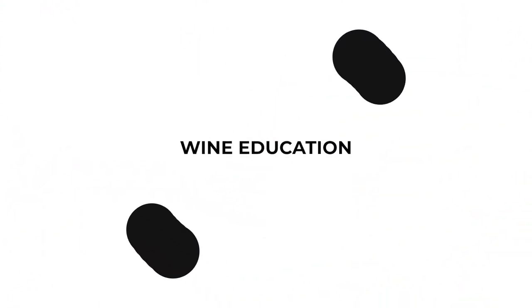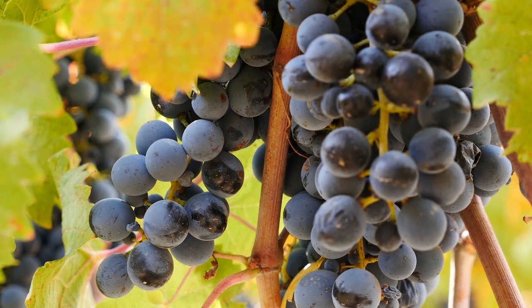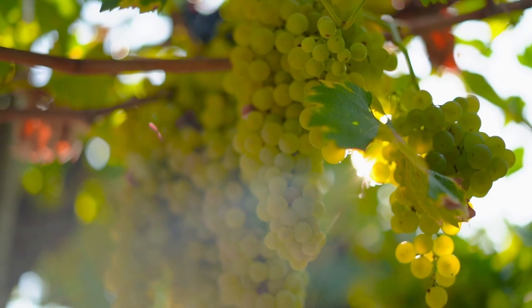Today we're going to talk about the difference between white wine and red wine in winemaking. Red grapes are those dark, almost purpley colored grapes, while white grapes are almost that greeny, goldy colored grapes. When you squeeze the grapes, the juice that comes out of either red grapes or white grapes is clear.